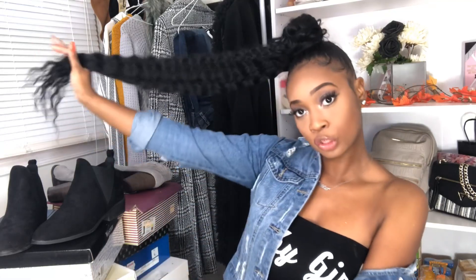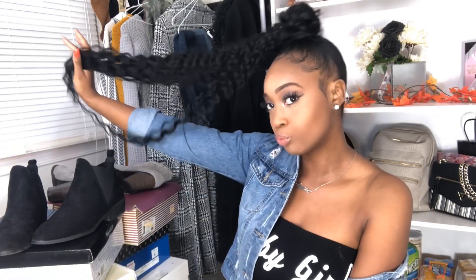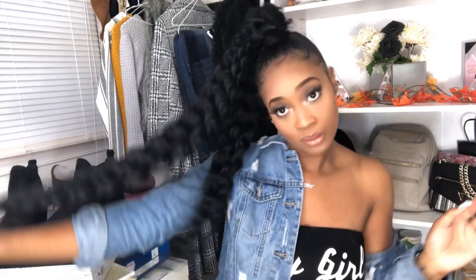By the way, your girl got some 30-inch weave — a 30-inch ponytail. I'm feeling myself! Okay, so we're just gonna get into this video.